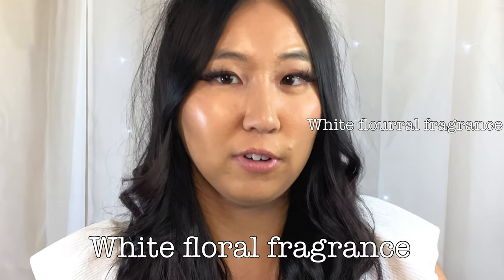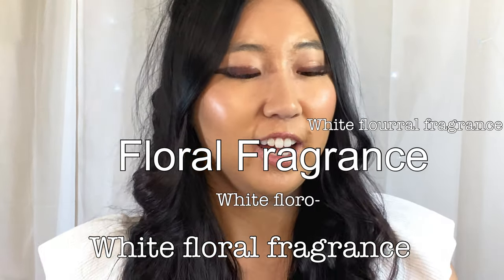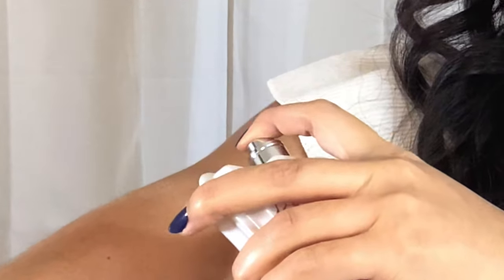First I have Chinatown by Bond No. 9. This is a fairly newer one to my collection and I've been wearing it more often to test it out. It's mainly a white floral fragrance with a little bit of powderiness to it, and the dry-down especially has some spicy oriental cardamom notes.